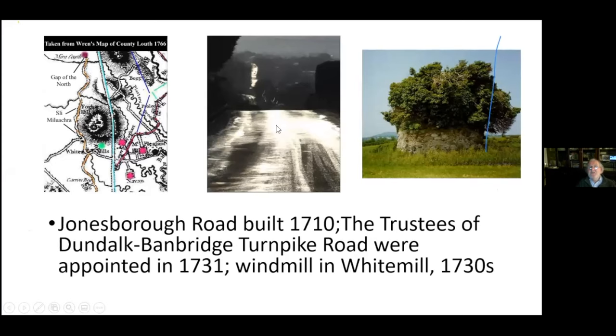After the Battle of the Boyne, the new William III administration started building roads. One of the first roads built between Newry and Dundalk was the Jonesboro Road — a straight-as-a-gun-barrel road built in 1710, which became a turnpike road in 1731. It was meant to be the main road between Dublin and Belfast, between Newry and Dundalk. This map in blue points out the straight road between Jonesborough and Dundalk.